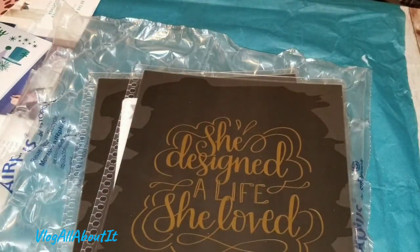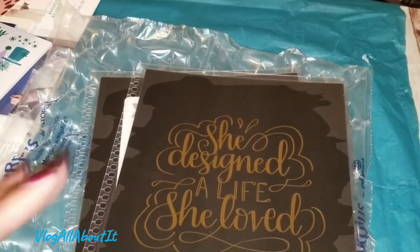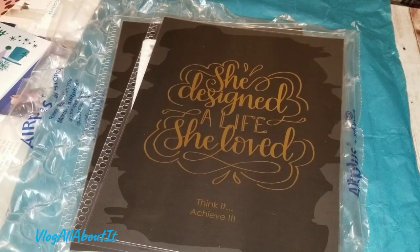So yeah, just wanted to do a quick video of the items I picked up — the rest of the items for my life planner binder setup. At some point soon I will do a quick video showing you how I'm going to use the binder, at least as of now. Hopefully I'll have everything done so you can see what I'm talking about. That'll be it for this video, guys — be sure to hit that subscribe button if you're not currently subscribed for more videos coming soon. This is Lynn, aka Blog All About It. Till next time, guys — take care, be safe, love one another, think it achieve it, and we'll see you on the next video.